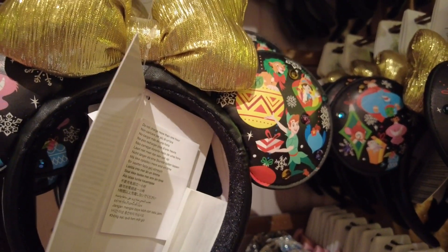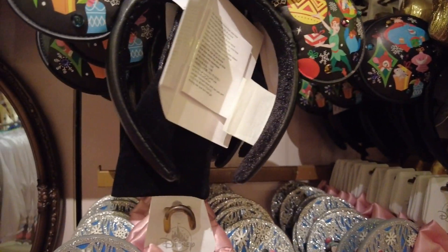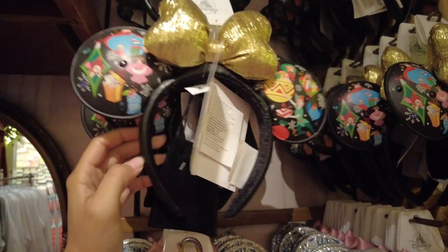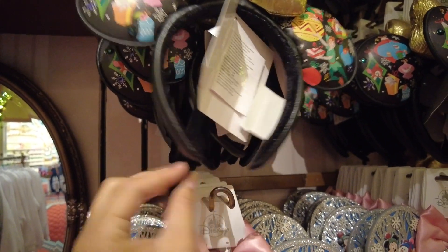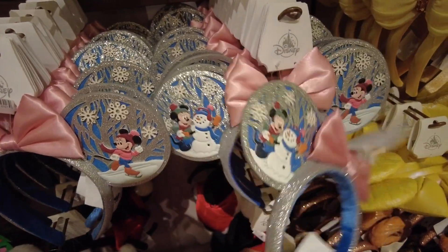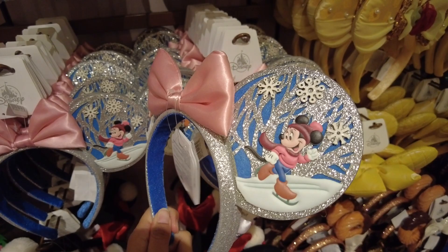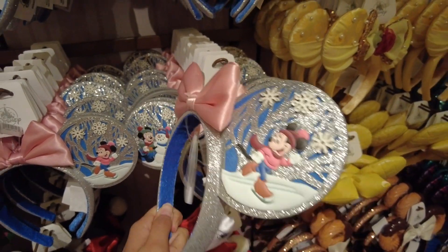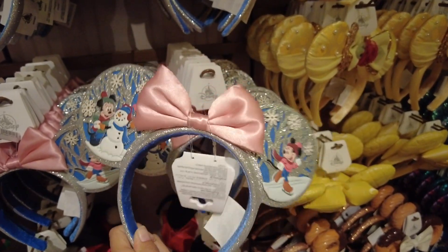These ears actually come with a cord to recharge — it's not just wait till the batteries die, you can actually recharge this thing. And then these ones as well, which I'm obsessed with. I do find that they're cheaply made — you can see they're bending quite easily — but I love the sparkle.